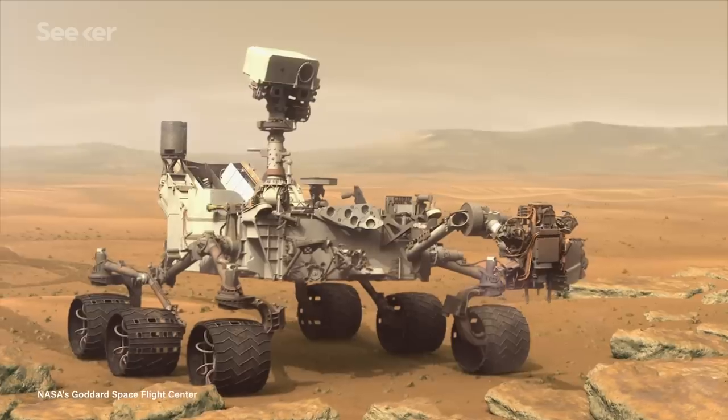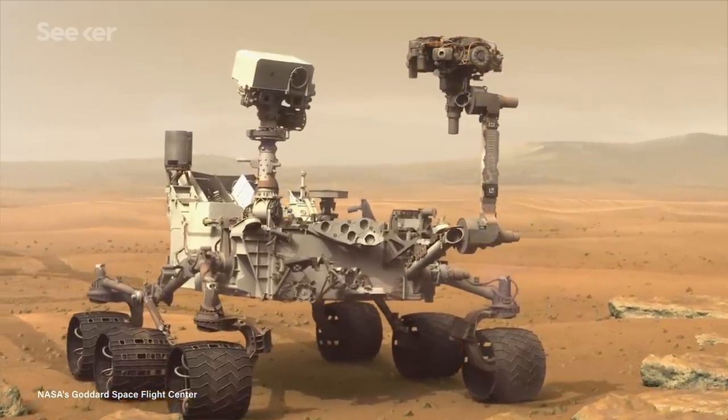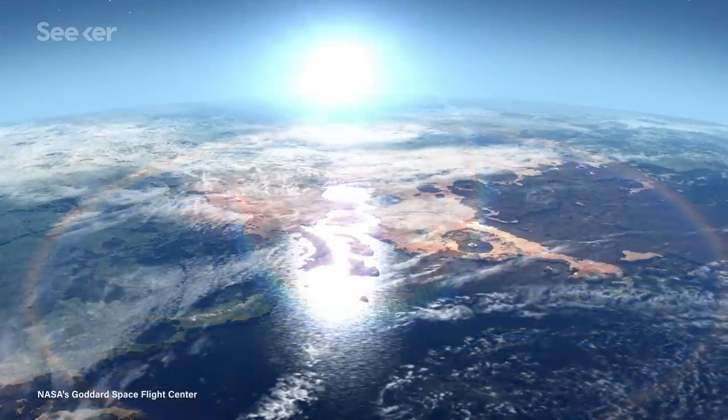Aerogel has already been used for this purpose on Mars — it's helped keep components warm on every rover we've ever sent to the red planet. Better still, the material also turns away UV rays that cause sunburns and damaged DNA.